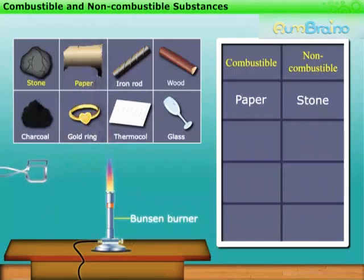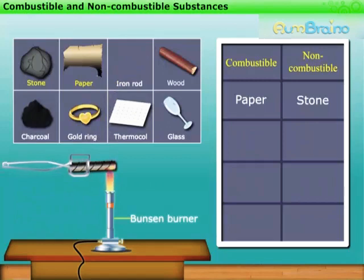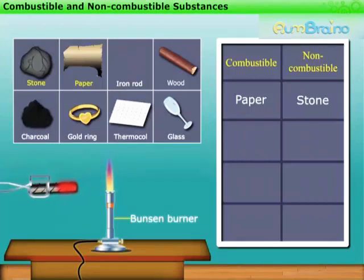Now, let us take the next object, that is an iron rod. We observe that it turns reddish but does not burn. This means iron is non-combustible.